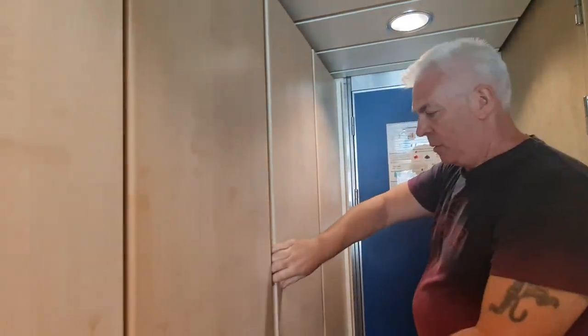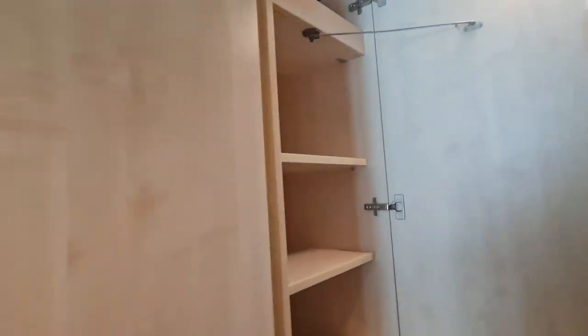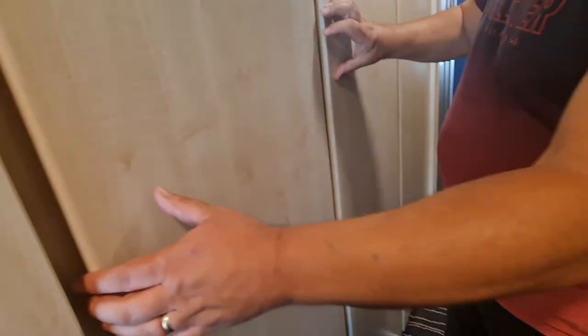Let's show you this other wardrobe as well. You've got lots and lots of storage in shelf form and in drawers. And there's another one here — there we are. So for all your long dresses, that's perfect too.